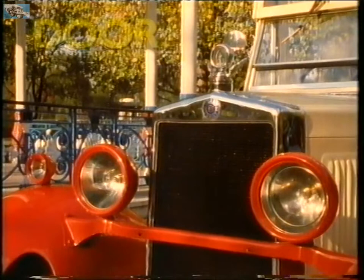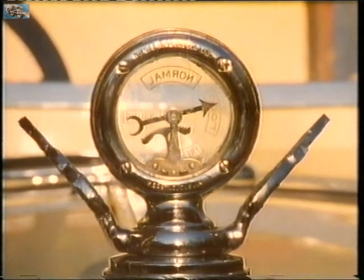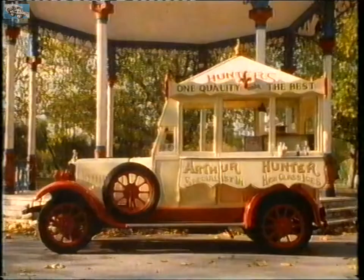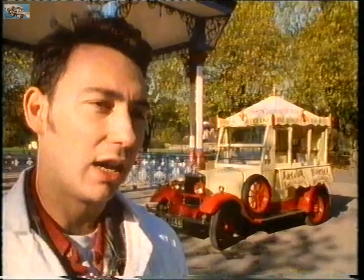This one is a rare survivor. The vehicle is reputed to be the oldest motorized ice cream float in the world. It dates back to 1924.